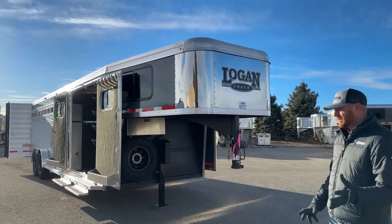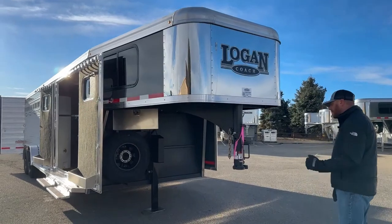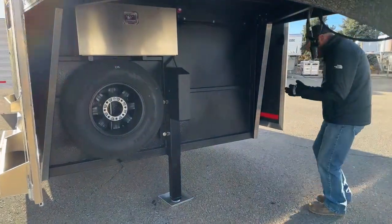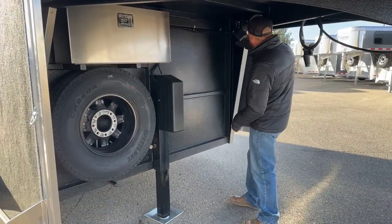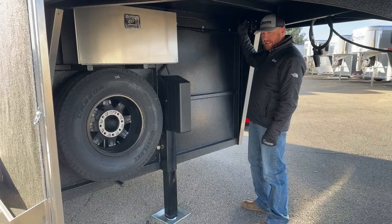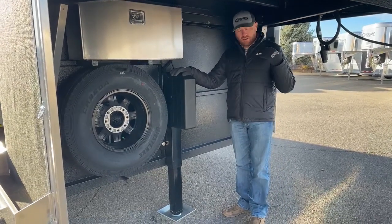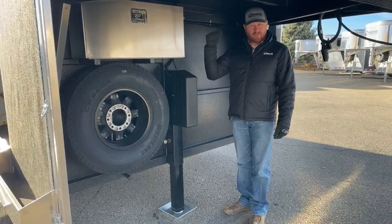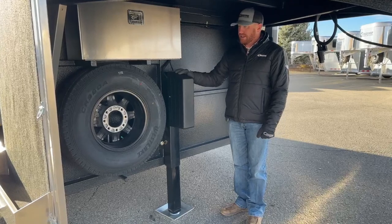Let's dive into all the extras on this because we took a standard and then went from there. Very first thing underneath the gooseneck — based on the sheer size of this trailer and the options we have on it — why not put a jack on this? All you have to do is push a button and up and down it goes. Why hand crank this trailer up? It has a key too so you can turn it on and off. It's really nice if you're traveling with kids that are a little bit younger — instead of hand cranking, they can guide you and then reach up and hit that button and drop it right on the truck.